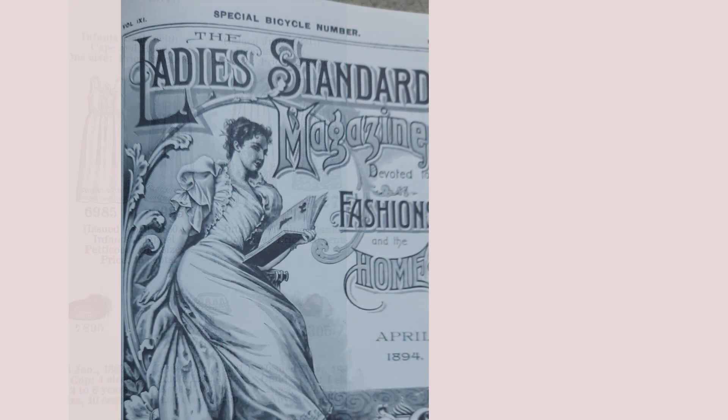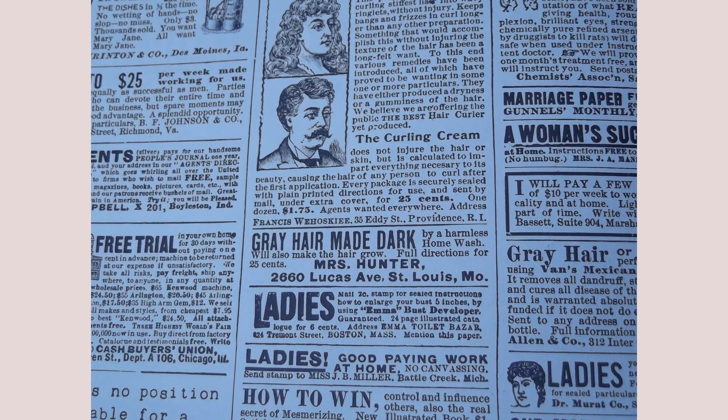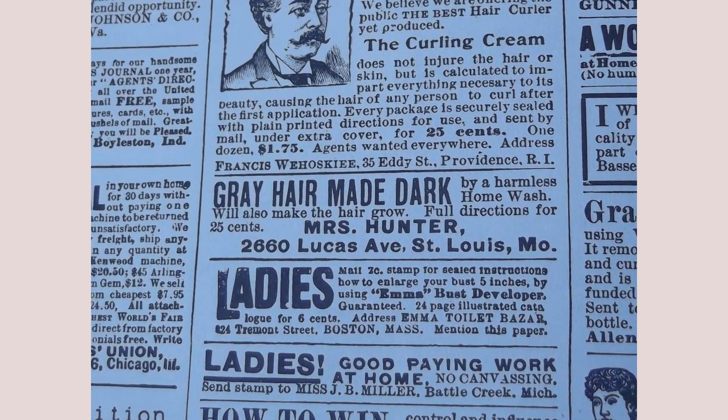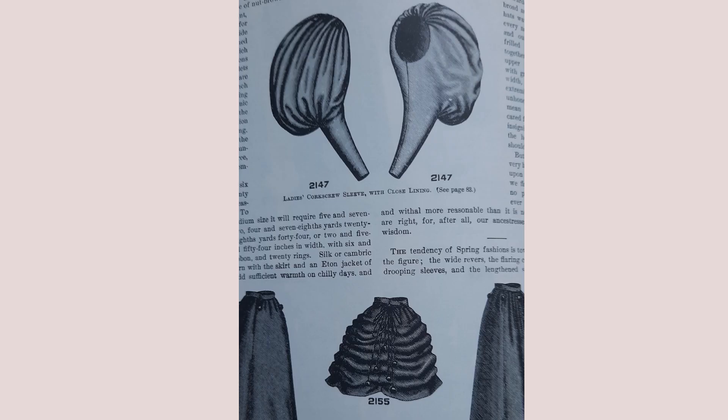Take a look at the front cover of a fashion magazine called Ladies Standard Magazine, April 1894. There were ads for a dishwasher, typewriter, hair-coloring and dye products, and of course a bunch of fashion illustrations and lifestyle inspiration — also known as influencer content by today's standards.